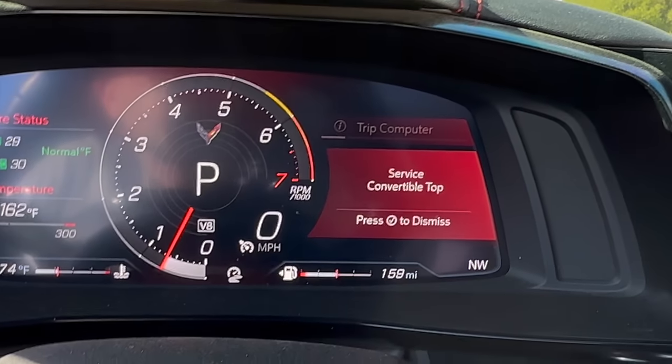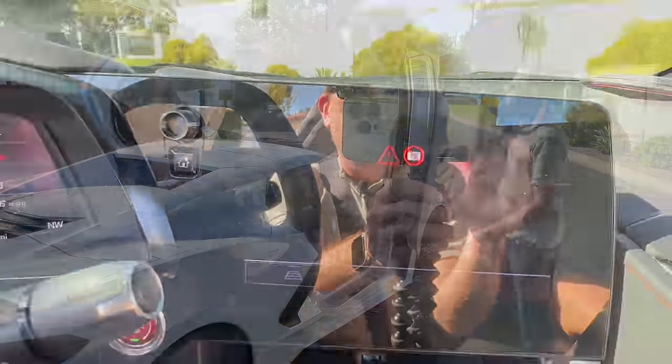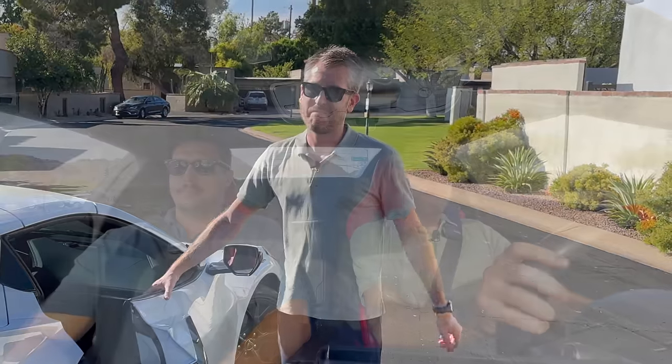Here you can see it says 'service convertible top.' When we put it in reverse, it just says basically no camera. You go to shut the passenger door and here's what happens — it's not supposed to do that.